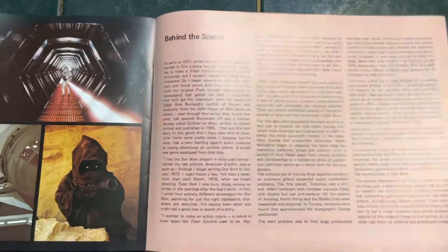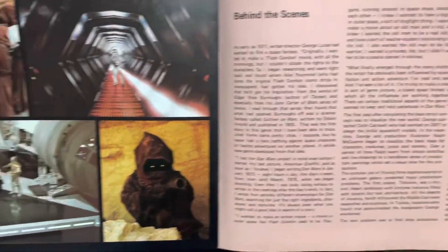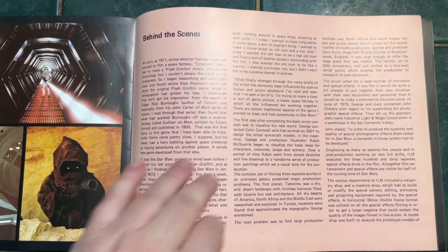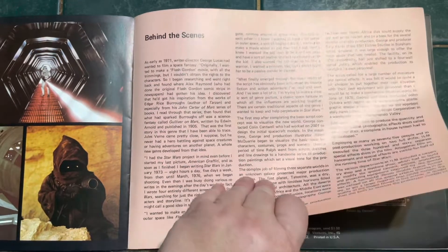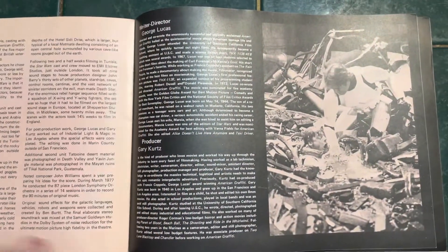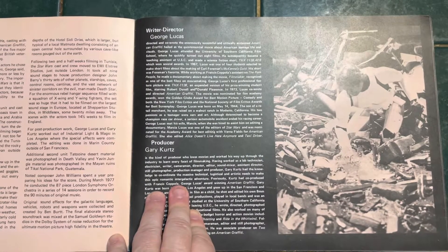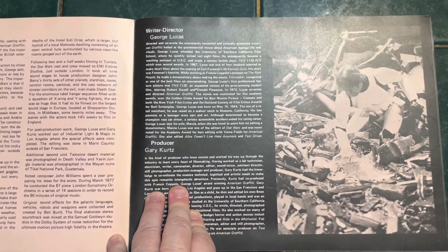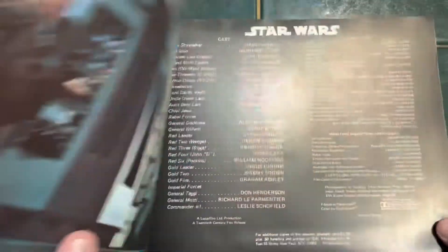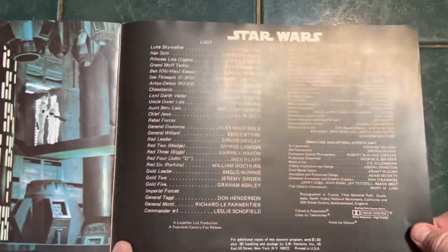There's a story on behind the scenes. All in all, I've kept this in pretty good condition over the years. I just don't know why these pages are faded — maybe just because of the type of paper they were printed on. And then write-ups on George Lucas and Gary Kurtz, of course. And then, credits.